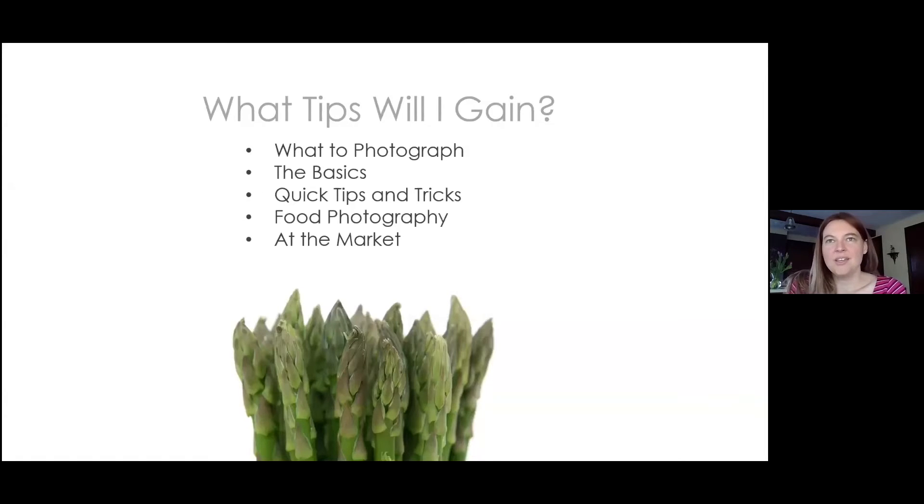The tips today cover: what to photograph, which is tricky for social media as a 24/7 real-time medium with constant pressure to post; photography basics from almost 20 years of marketing experience working with professional photographers; practical tips and tricks; and food photography secrets, including the fact that professional food photographers use things like glue, paint, and inedible materials.